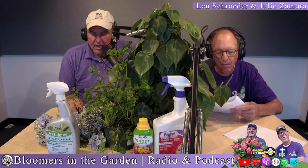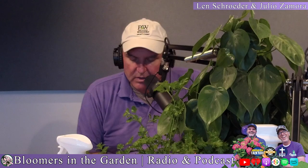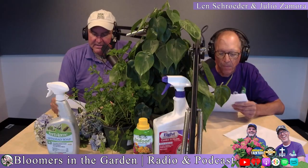Here are some others that take eight to ten weeks: arugula, Chinese cabbage, collards, kale, lettuce, mustard greens, spinach, Swiss chard, and turnips. Those all take eight to ten weeks.